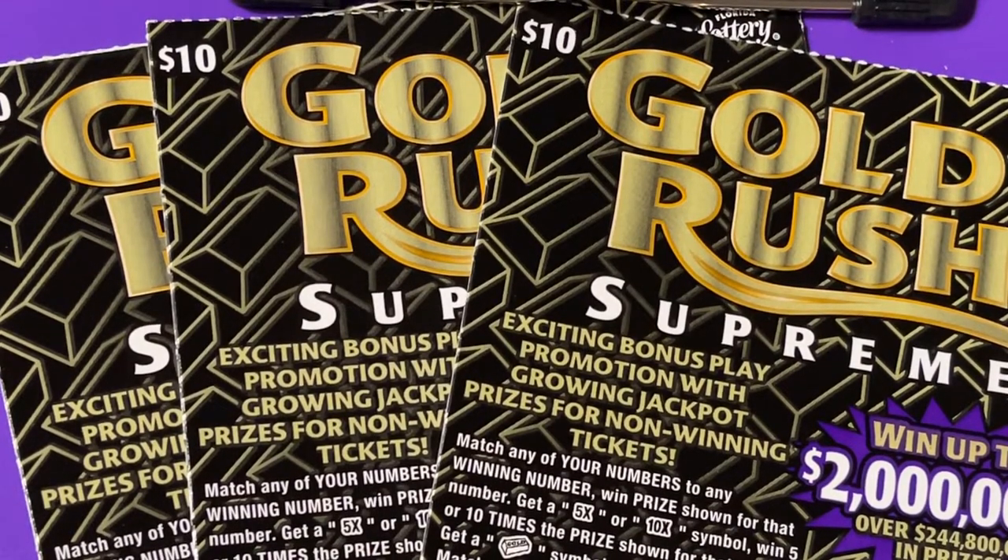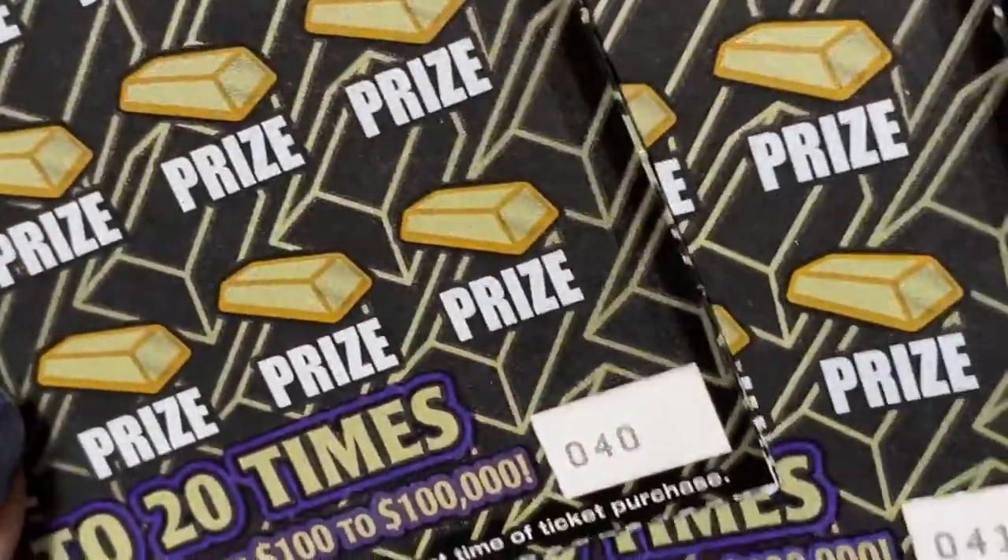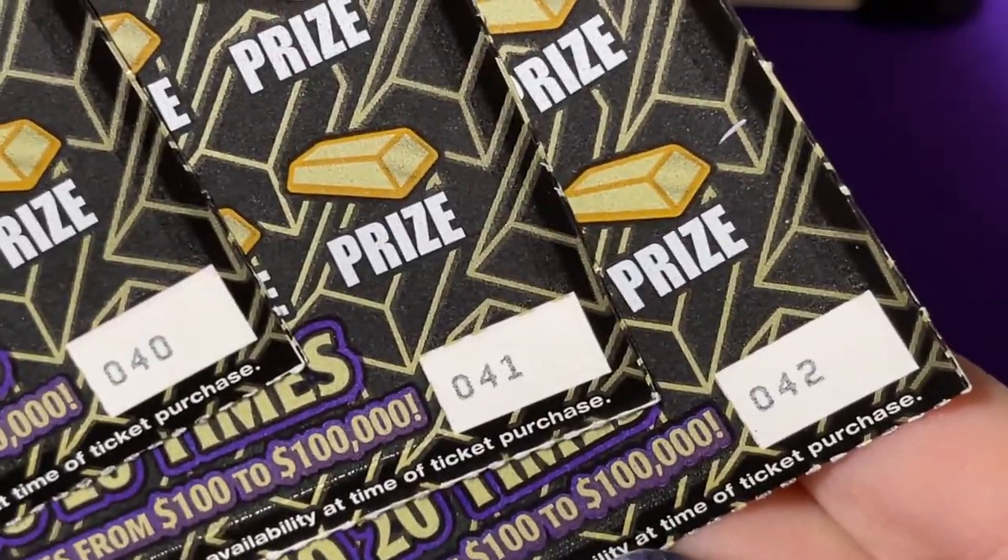Good morning, everyone. Thank you so much for joining me today. Look what I have on the clipboard — I have three of the $10 Gold Rush Supreme tickets. I have 40, 41, and 42.